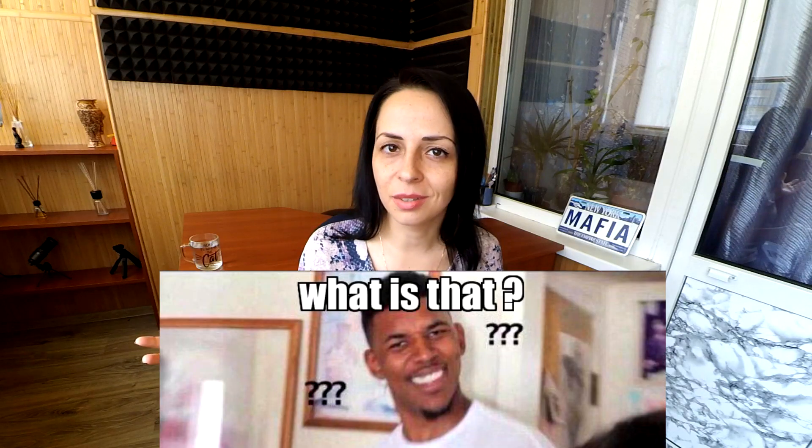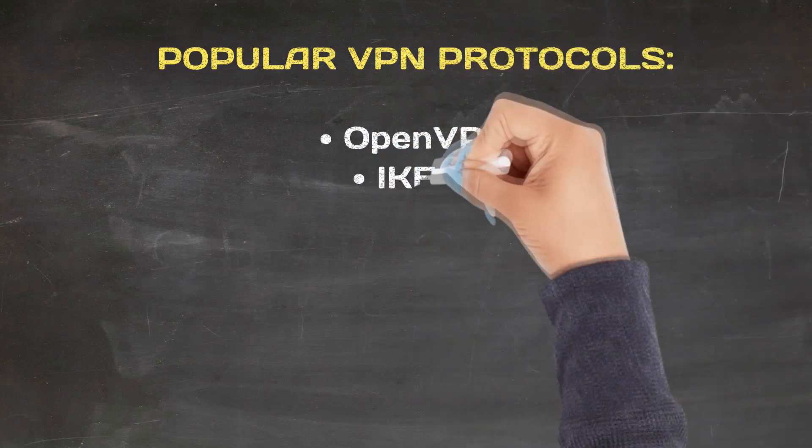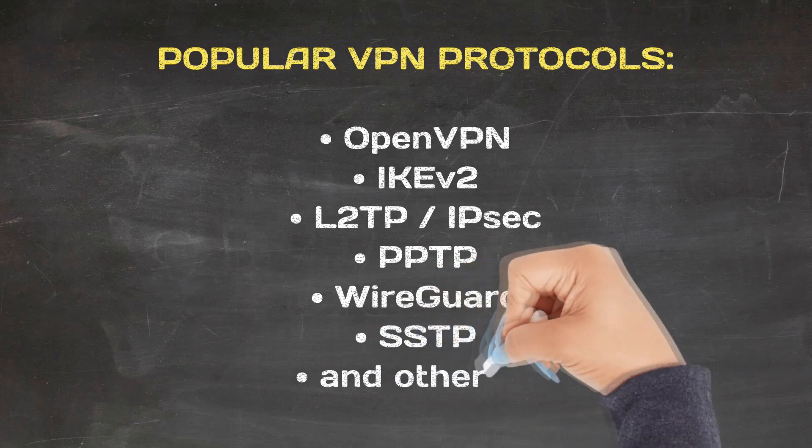Every VPN service also uses VPN protocols. VPN protocols are the methods by which your device is connected to the VPN server. Some VPN protocols are better for speed, others for quality, and others perform better under certain network conditions. There are different VPN protocols that VPN providers use, such as OpenVPN, PPTP, WireGuard, SSTP, IKEv2, L2TP, IPSec, and others.